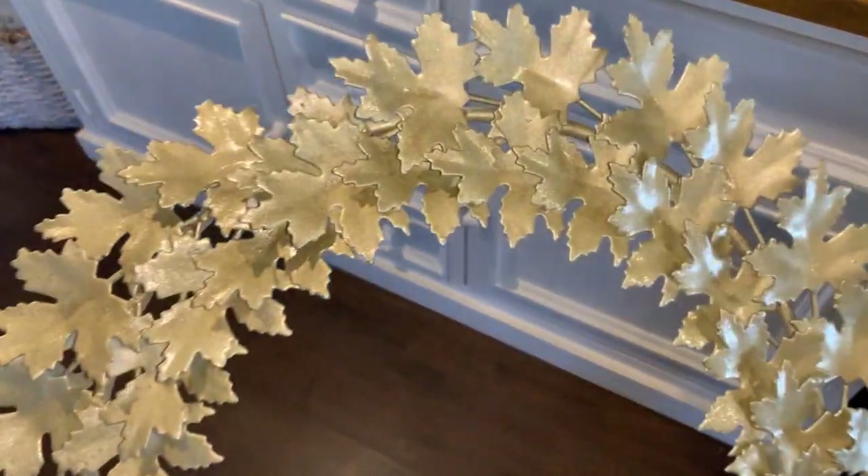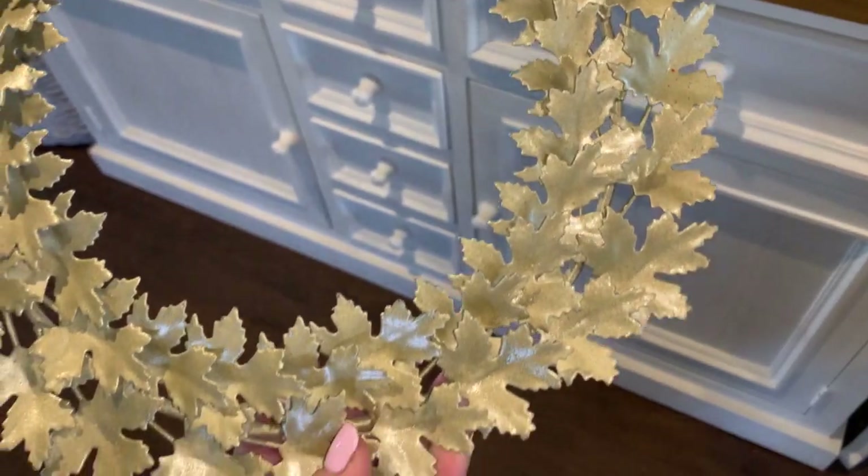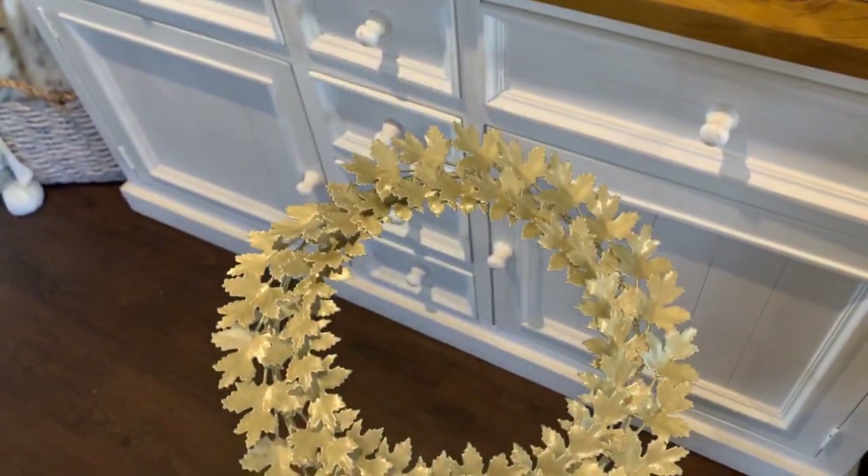Now I have this pretty gold metal wreath that I picked up last year off eBay, and I'm gonna place that on a nail that is at the top of my mirror.